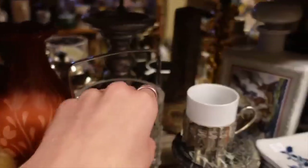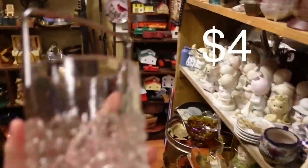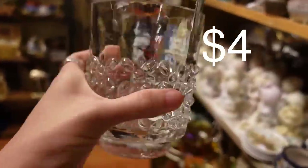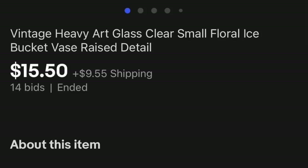This ice bucket looked like it could possibly be made in Finland. I'm not positive about that, but for only $4 I was willing to take a shot on it and figure it out later. And even if it's not made in Finland, I feel like $4 is a good investment on that piece because it was really neat.